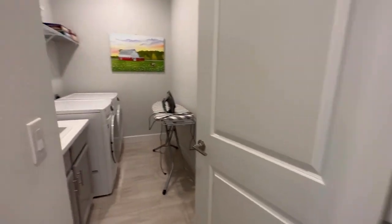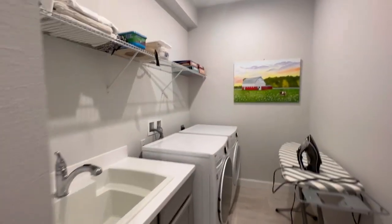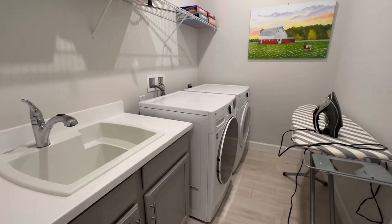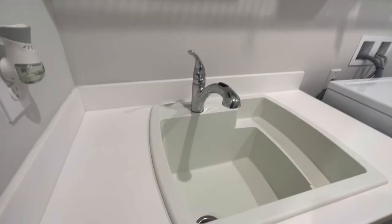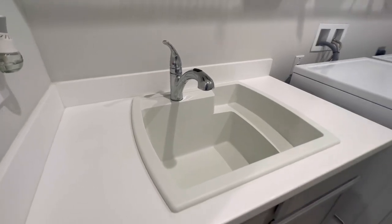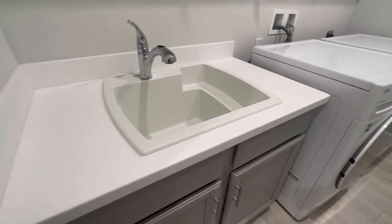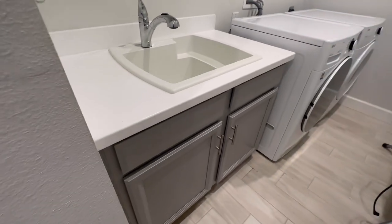Finally, we've got this very large laundry room. The LG washer and dryer are included. Look at this huge utility sink, and these are Corian counters with upgraded cabinets.